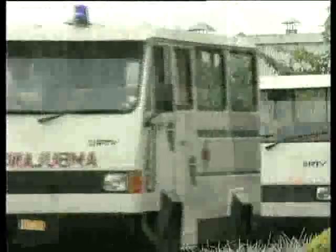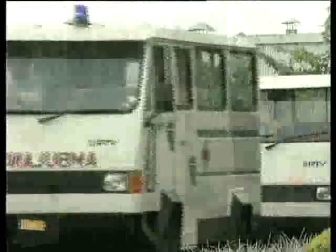Today, it has taken avatars of an ambulance, passenger vehicles, a school bus, utility vehicle and a cargo van.